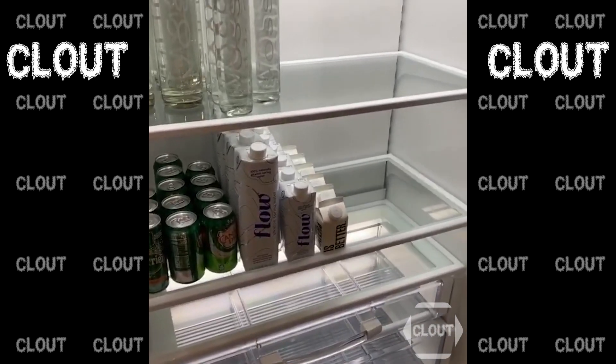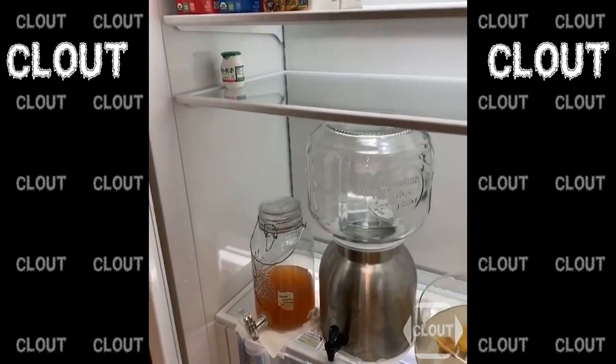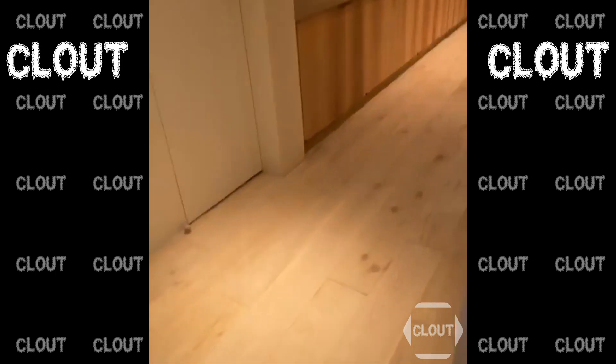This is just my drink fridge. All my kids use a different kind of milk, and I have my fresh juices and fresh water — that's all that's in this fridge.